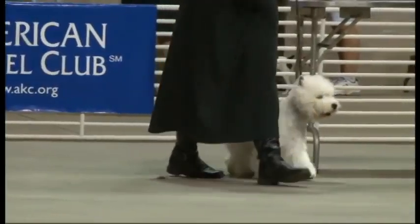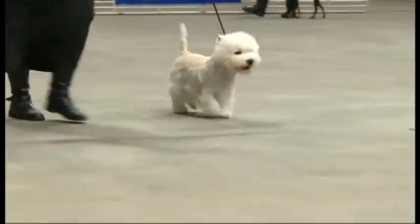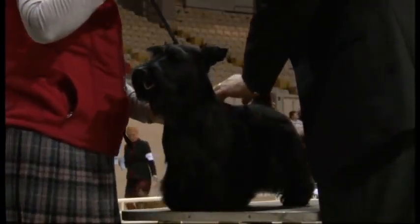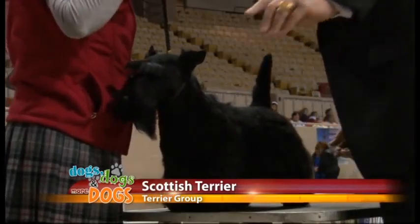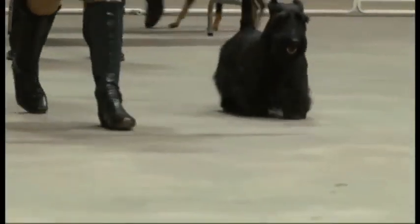Here's your West Highland White Terrier — the Westie. Very popular family dog, very popular. This is a Scottish Terrier. I also believe Mr. Roosevelt had one as well.